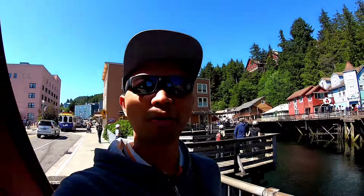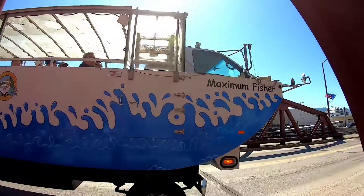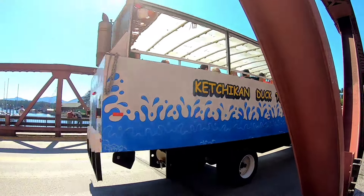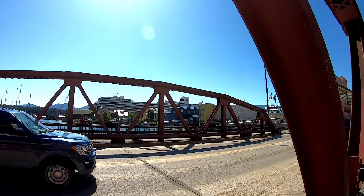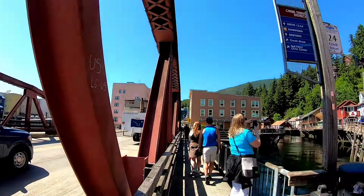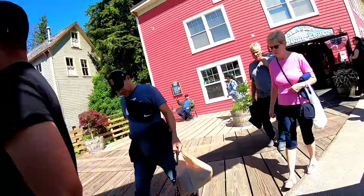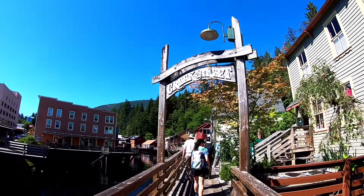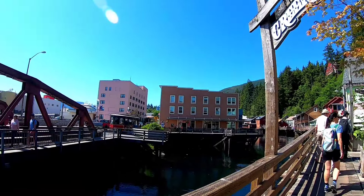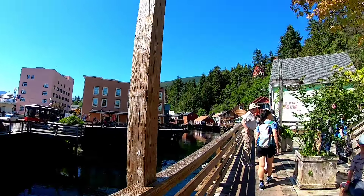Welcome to the salmon capital of the world! Look at this - that is the duck bus. They can ride into the water and also on the land. Just right in front of us is Creek Street. Look at the vibe around here - so beautiful.